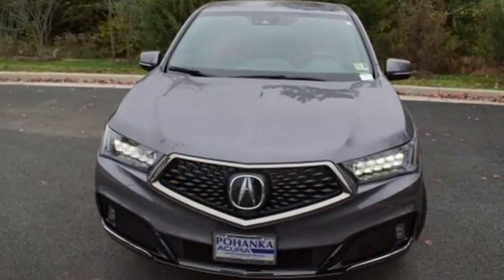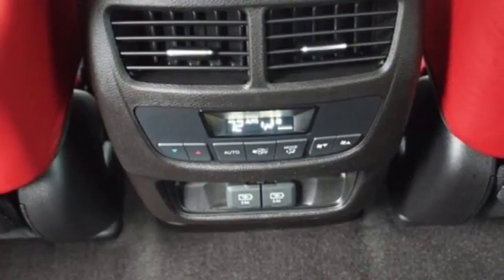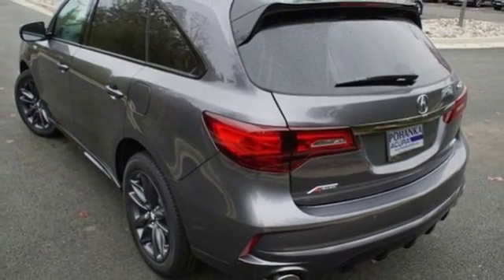Automatic transmission, integrated navigation system with voice activation, power tilt-down heated mirrors, front heated and ventilated sports seats, front and rear parking sensors, Bluetooth streaming audio.